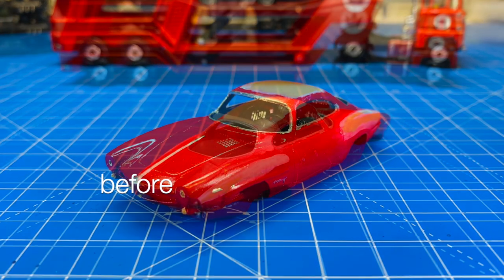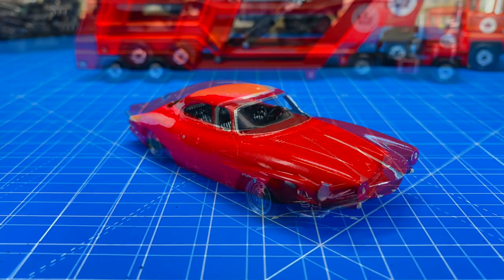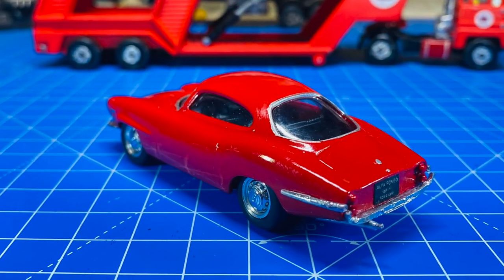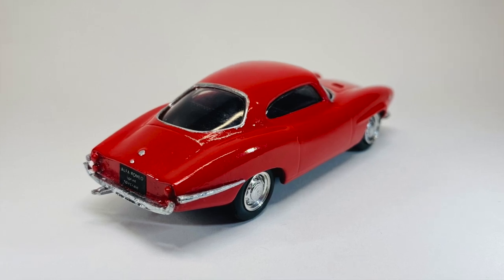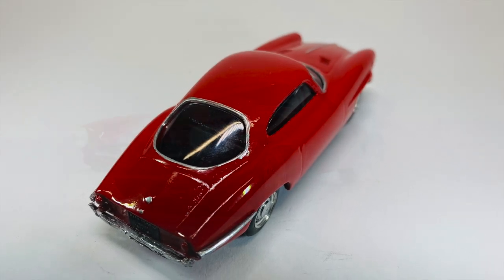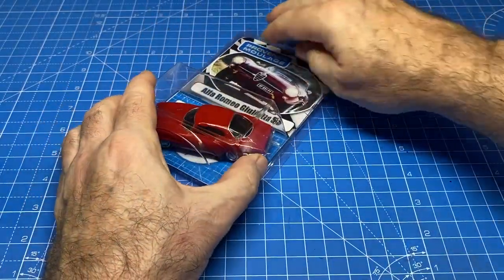It was in rough shape when I picked it up and I almost didn't, but because I had a near mint version I thought I'd give this one a try. I have to say I'm pretty stoked about how well it turned out — such a beautiful Italian design from that era. The new wheels look the part, and it really is a beauty. It's a little too delicate for a thrift shop child, but I do have an adult collector friend who is going to be just as happy to receive this as a gift.